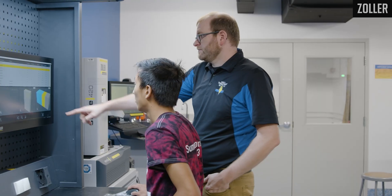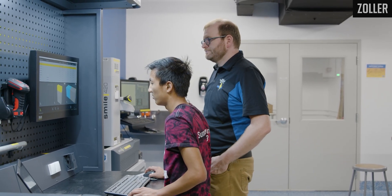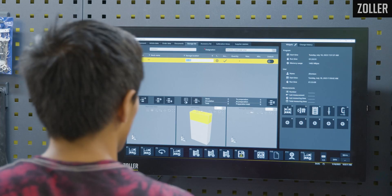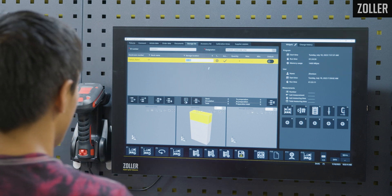The Zoller technology is absolutely easy to use. You have to develop processes around it — that's an absolute paramount thing, especially in a program like ours where we have new teenagers coming in every year. Once we decide what the processes are going to be and we have that guide, it's very, very easy and intuitive to navigate.